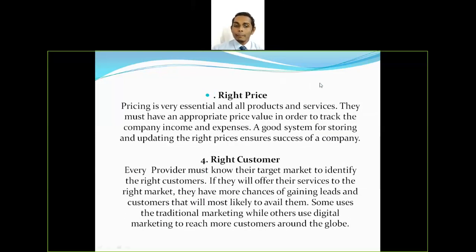The third R is right price. Pricing is very essential and companies must have an appropriate way to track income and expenses. A good system for storing and updating the right prices ensures the success of a company. When pricing is discussed, it is really important that the company prices its product as per market standards — neither too high nor too low, but fixed as per the company's norms and procedures.